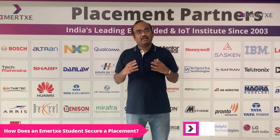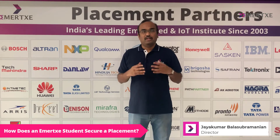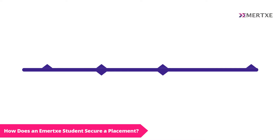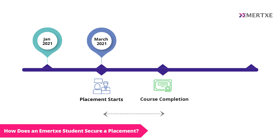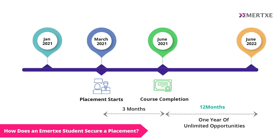Our placement support will continue up to one year after your course completion. For example, suppose you are an online Embedded Systems course student and you joined in the month of January. We can start applying for your placements after the month of March, and you will be completing the course in the month of May or June. Our placement team will give you placement opportunities until one year — which means until the following June — where you will get an opportunity to apply for all the placement companies in this one-year window.